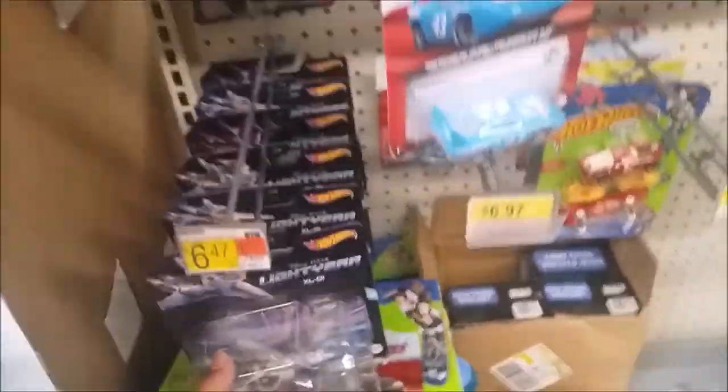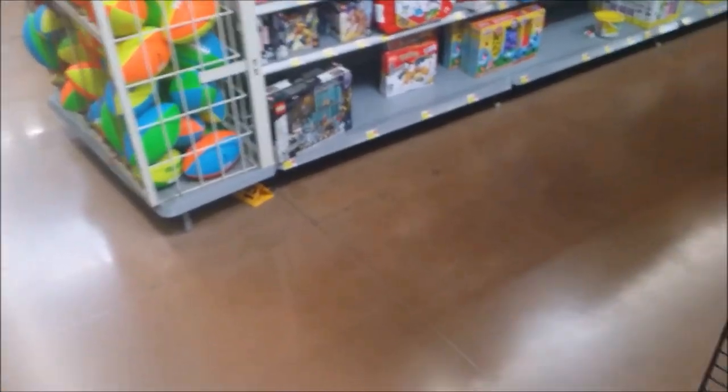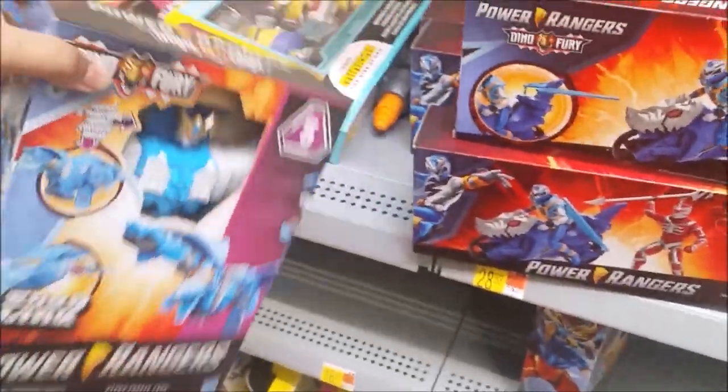Nothing for Bakugan — total ass. Nothing for Disney Cars. There's some Lightyear stuff I still need to get — Easy and Buzz so I can do the review. Hogwarts section. Saw some different Power Rangers. They still have the Iron Man set. There's the Master Eraser Sword which I need. That's all the much that's it here.